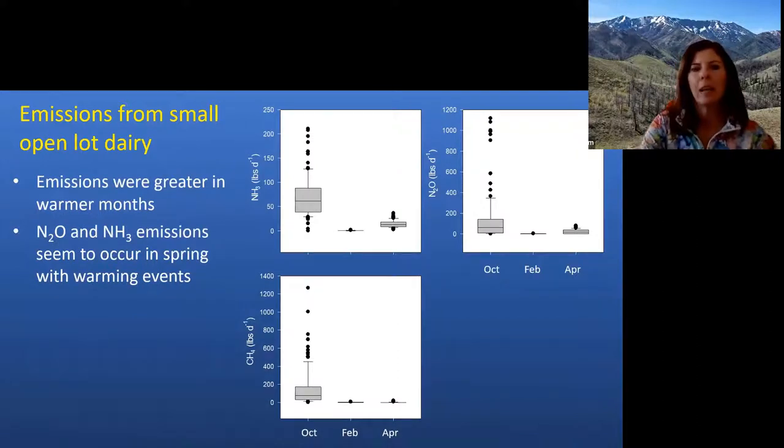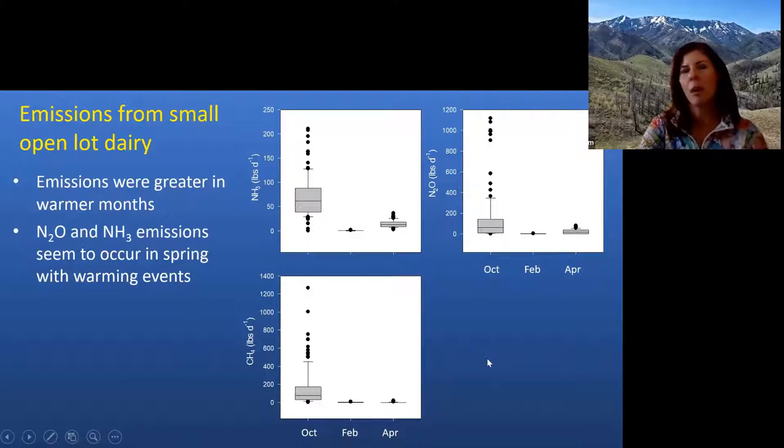At the small dairy, we started in fall when it was quite warm and emissions were relatively high. Then going into winter, emissions dropped dramatically for ammonia, nitrous oxide, and methane — all three dropped. In spring, as things warmed up again, ammonia emissions rose and there was some nitrous oxide activity, but methane never recovered. The farmer then cleaned out the compost yard because his neighbors wanted the raw manure and he didn't feel it was worth the energy spent turning the piles to compost it. Temperature is clearly a big driver of emissions, and as composting progresses, emissions generally decline over time.